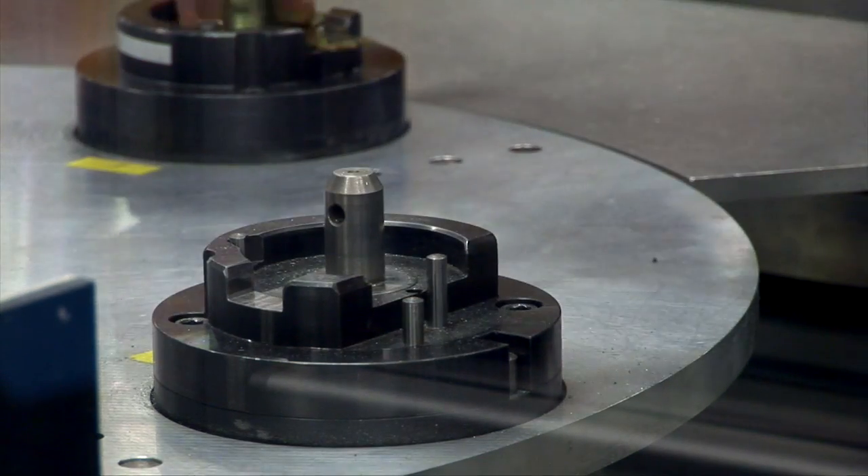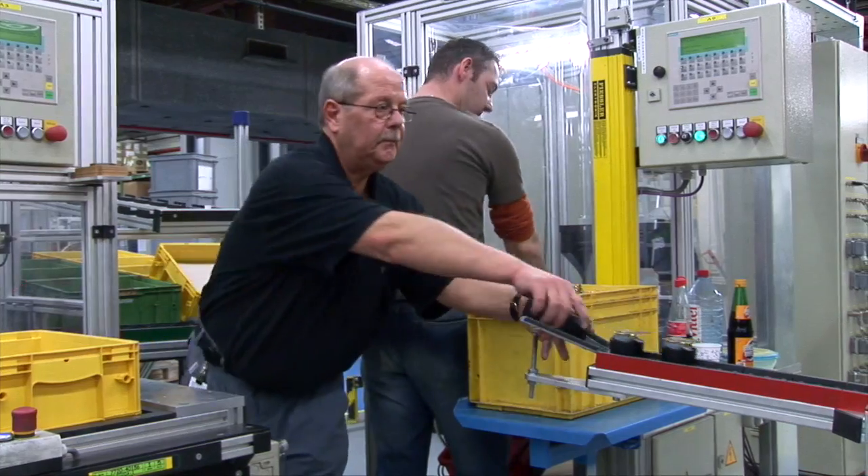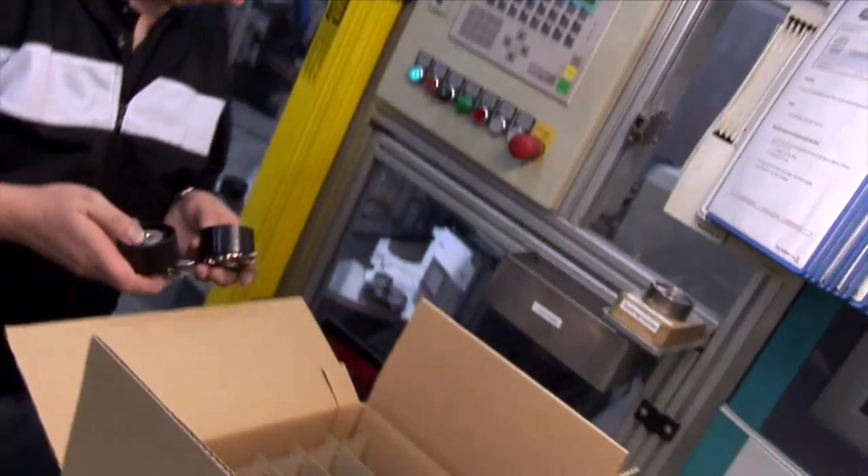Gates continues to be at the forefront in timing belt system development and production globally, producing more OE timing belts than any other belt manufacturer. By keeping up with the latest training, shop owners and technicians will be able to better explain to their customers the importance of timing belt replacement at the recommended OEM interval.